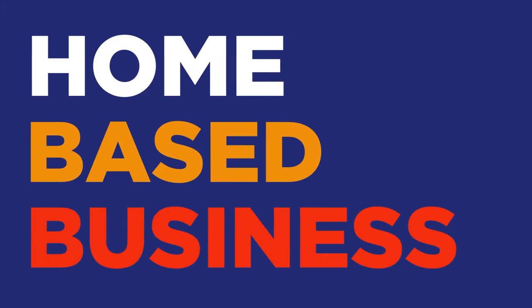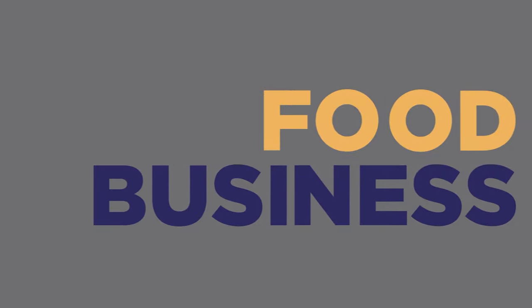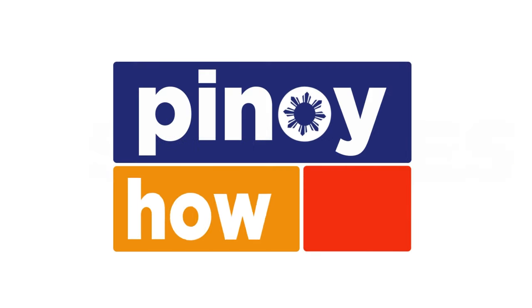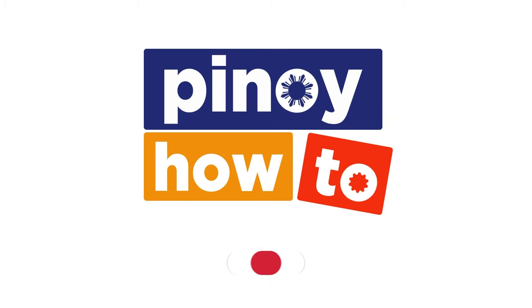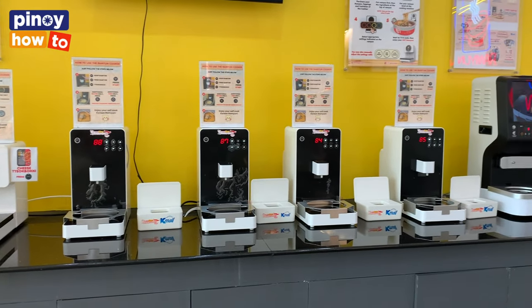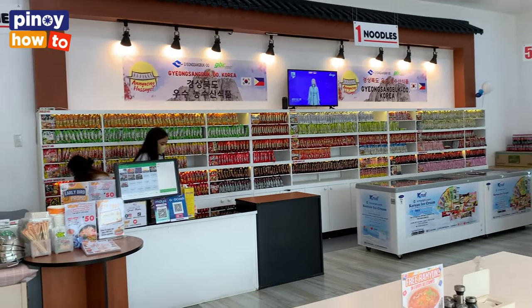Hi everyone, my name is Young Eun Kim, owner of Kim's Ramen in K-Mall Philippines. I'm going to show you what Kim's Ramen is about, especially our special instant ramen cooking machine. We have some Korean noodles and Korean food and some ice cream. So I will just show you one by one. Let's go inside.